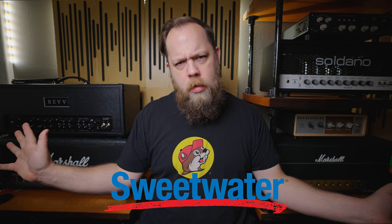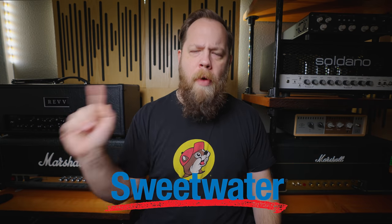Now this video is sponsored by my friends at Sweetwater, but we'll get to that in a little bit. Right now I want to get straight to my favorite gear of 2020.